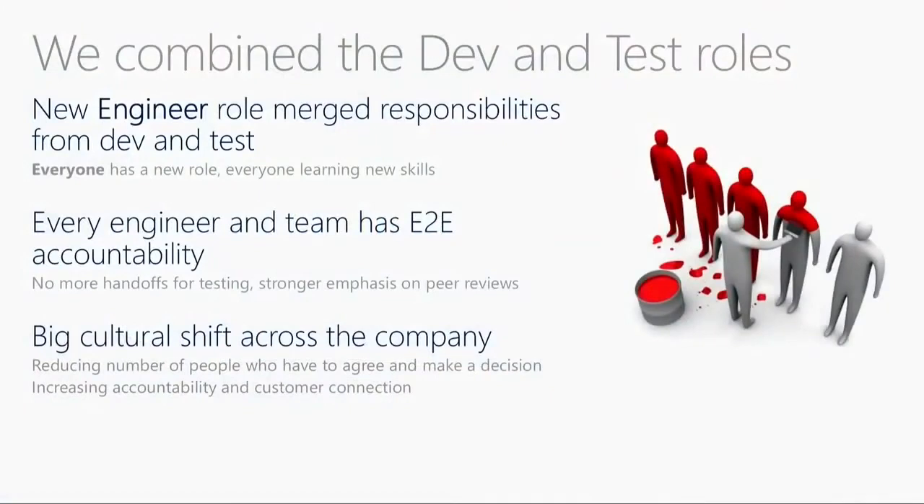We did combined engineering. In a nutshell, we took the two disciplines - dev and test, two roles - and merged them into a single role called an engineer. We got rid of the SDE and SDET roles; just one role: engineer. The key thing is that individual has combined responsibility for both dev and test. It's not just an organizational change where you bring dev and test teams together - it's an actual discipline merge. If you think about the qualification requirements of SDEs and SDETs, you merge them into a single set.